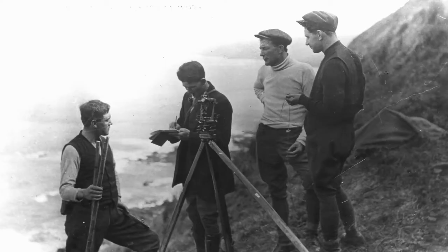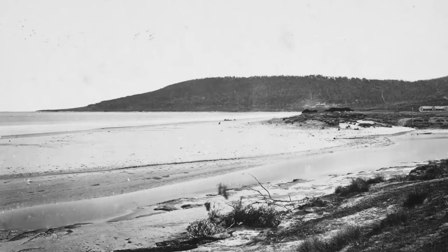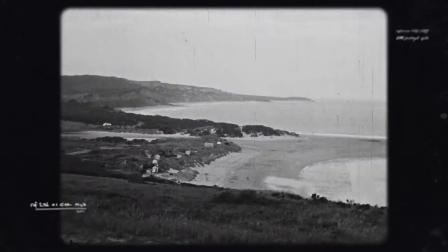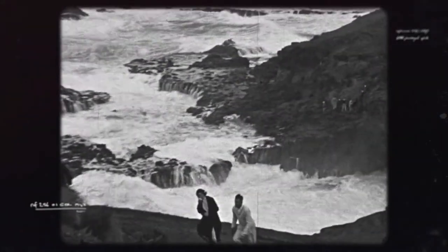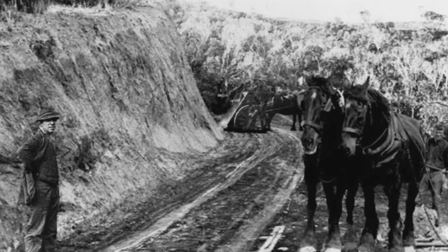The Great Ocean Road project employed over 2,000 returned soldiers and made the once isolated coastal communities accessible by road. The idea was to open up the Otway Coast for all-weather access. Prior to that, if it was rough weather at sea and the schooners couldn't get into the piers to supply the town, nor could they go over the range where it was all muddy and boggy with horses and coaches — they were stuck here.